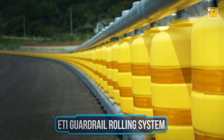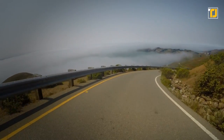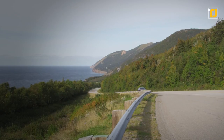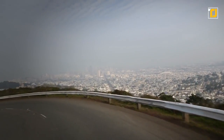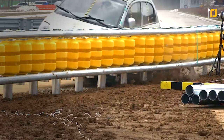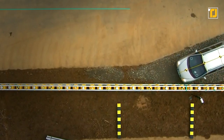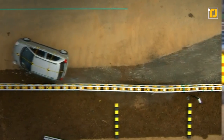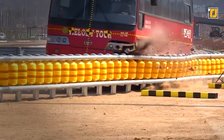Number 5: ETI Guardrail Rolling System. Guardrails play an important role in making sure accidents don't end up worse than they already are — in hilly areas, they prevent your car from falling off a cliff. But in some cases, guardrails can actually cause a lot of damage, since crashing into one can be deadly. A Chinese company came up with an interesting solution: the ETI guardrail rolling system, which uses barrel-like rollers that minimize the impact of a car crashing into the guardrails. Instead of a hard crash, the car is almost cushioned and pushed forward, significantly reducing the impact and potentially saving lives.